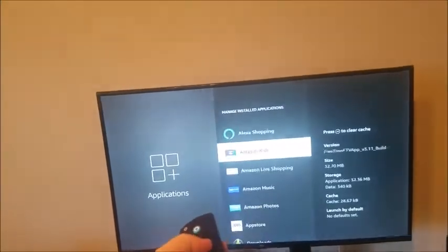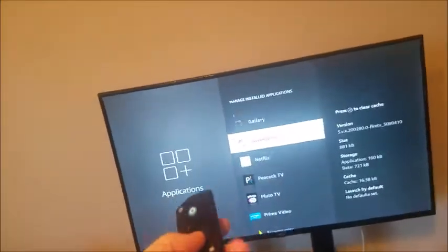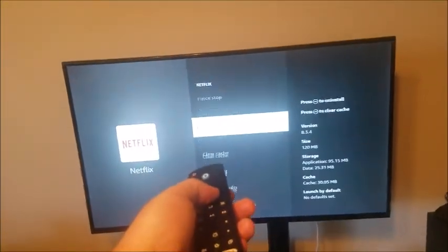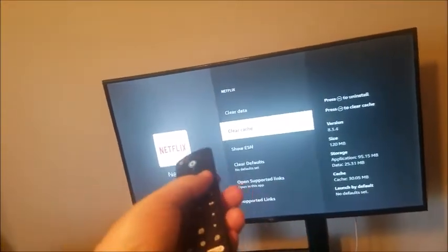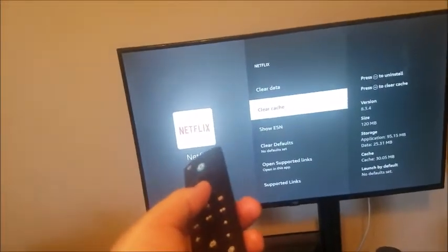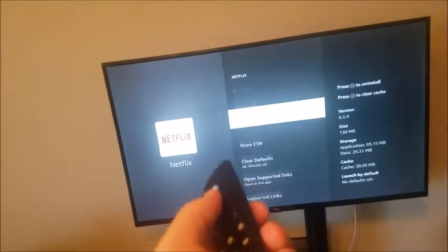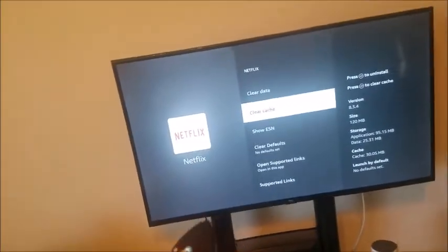From here, we're going to look for apps that we no longer want, or we just want to take data off. For example, Netflix — if we click on it and we don't want to uninstall it, what we can do is just clear data first and then clear cache, which is basically the current memory it's holding. Don't worry, it's not going to delete anything like your personal information on Netflix. It just clears the current memory and that should free some space. But if you don't want Netflix at all, just click uninstall, and that's going to free up a lot more space than just clearing data and cache.